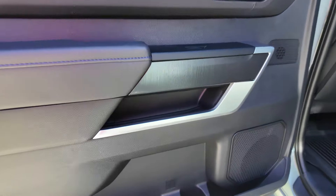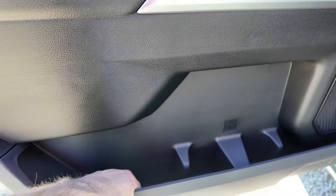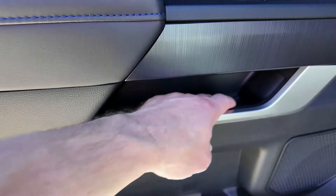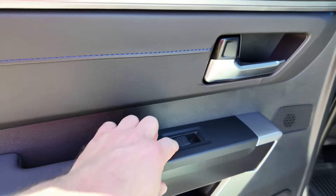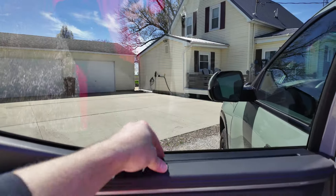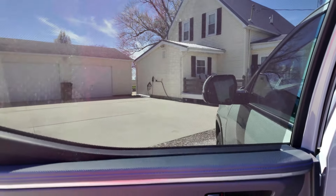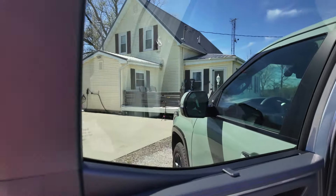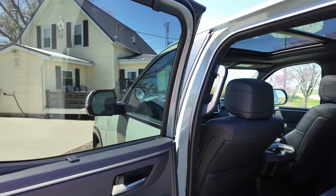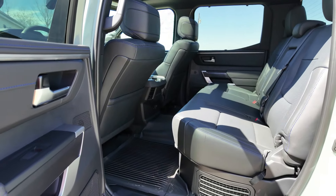In the back seat you have two cup holders and a small compartment on the side, a little shelf, a grab handle, and window controls. Toyota added sliding sun shades on the rear doors, which is a nice touch. The windows are slightly tinted, but the sun shades add extra protection.